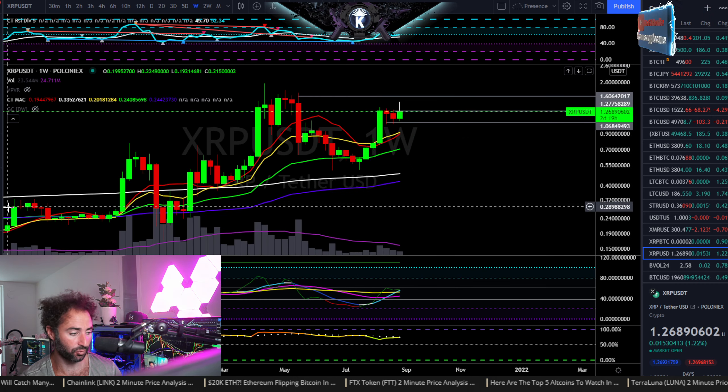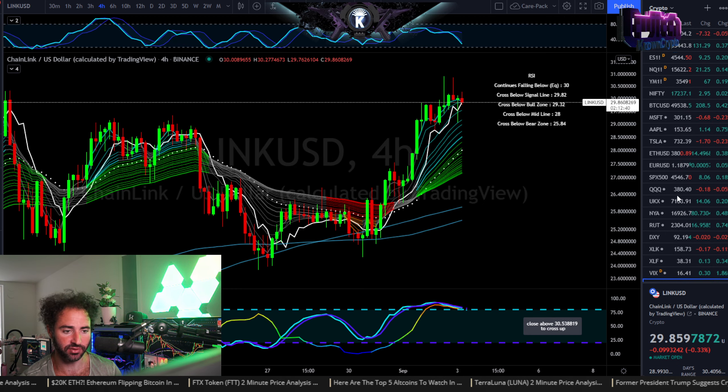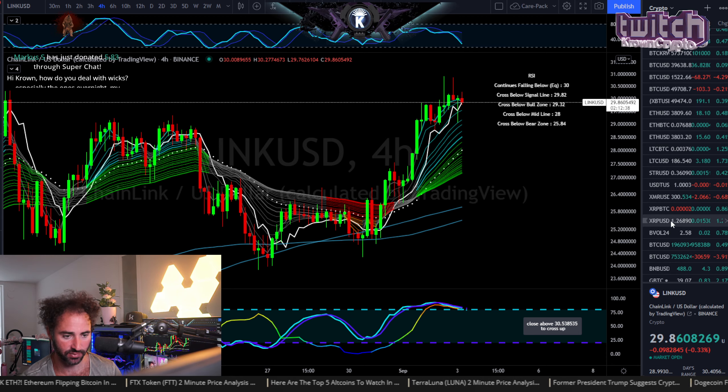Looking at the weekly — the weekly is just a nice sideways consolidation, more or less fine, more or less good. Let's see what momentum has to say over here — and we've got 127.